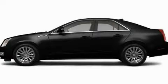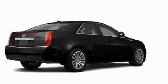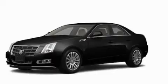This is a 2011 Cadillac CTS, a drive-in shape that provides endless luxury. It has a 3.6-liter 6-cylinder engine and an automatic transmission.